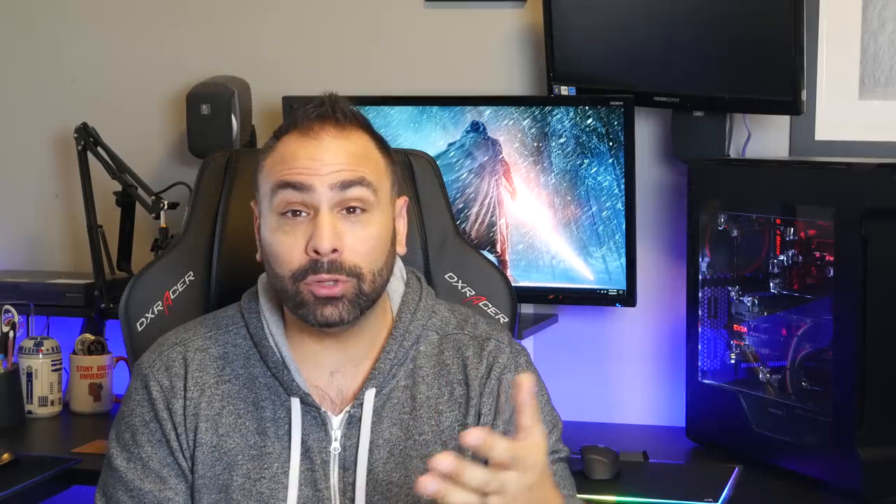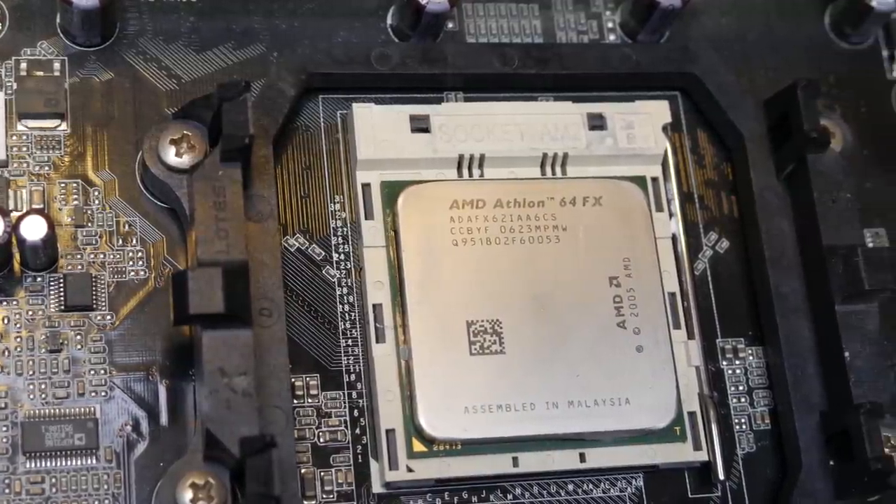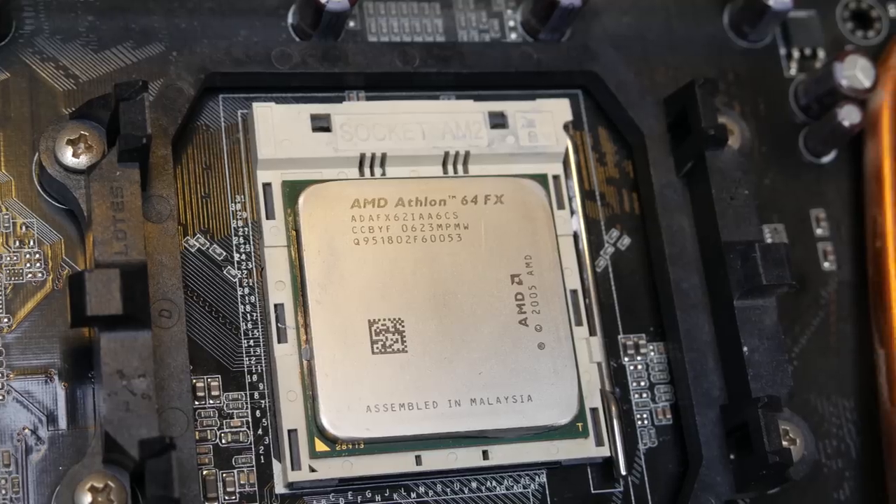The thing that really pushed the performance envelope, however, was the fact that this chip was a true dual-core, running at a significantly higher clock speed than anything Intel had to offer at the time. In 2005 and early 2006, the majority of Intel's lineup consisted of Pentium 4 chips, single-core processors whose original introduction was in 2002.